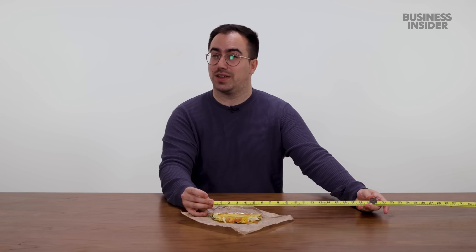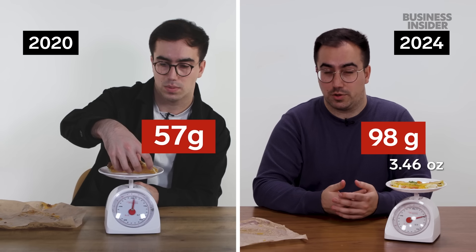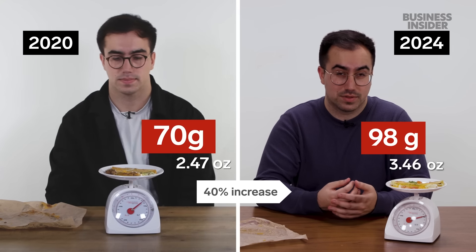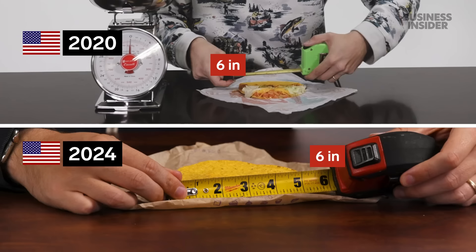Back in 2020, our crunchy tacos were five inches long. It turns out our crunchy taco shells in the UK are actually one inch longer than they were back in 2020. Our UK crunchy taco supreme now weighs 98 grams, compared to 110 grams last time. In the US it now weighs 132 grams and is about six inches. So far, shrinkflation might be a bit of a myth over at Taco Bell.